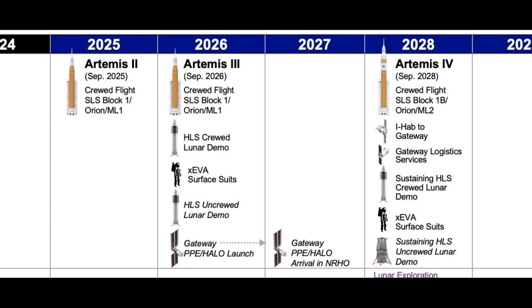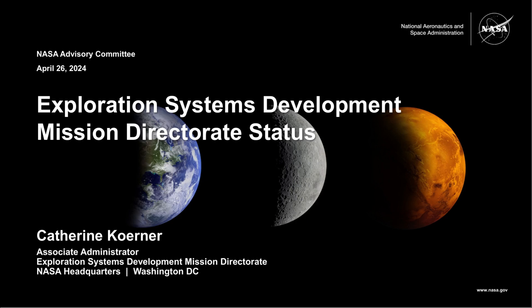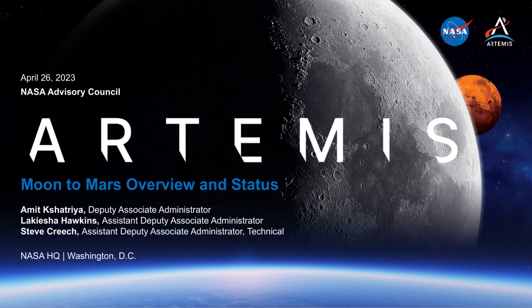Hey everyone, thanks for coming back. In this video, I'll continue to dig into the weeds of the recent update from NASA on the program planning and preparations for upcoming Artemis missions to the moon. This is the next episode on the update from NASA exploration leadership to one of the oversight panels they report to a few times every year.